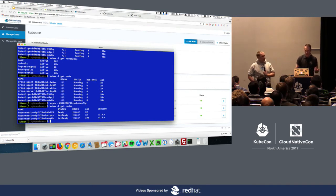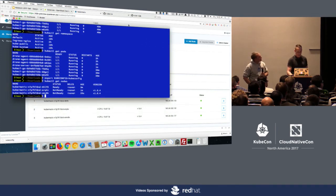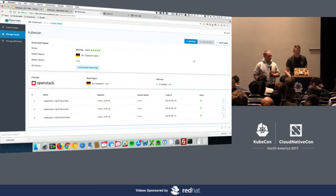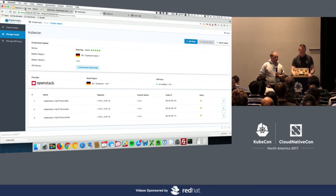Here we can see two of the machines already ready. They've already signed up to the master, and the others are just about to be registered — so we should see them all coming up now. The last two aren't quite ready, but that will happen in a few seconds. That's basically it from the demonstration side.